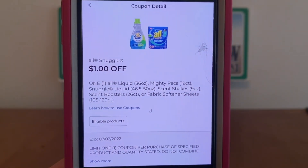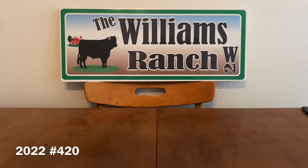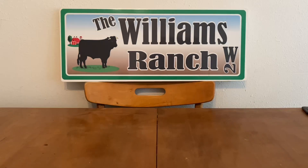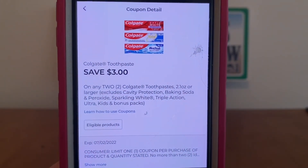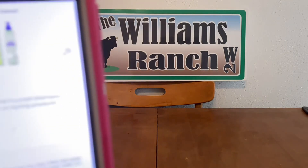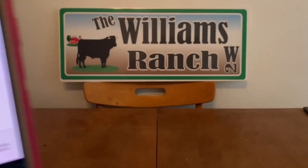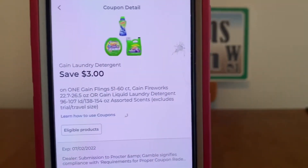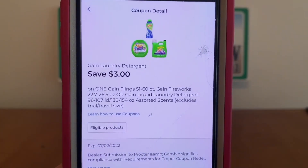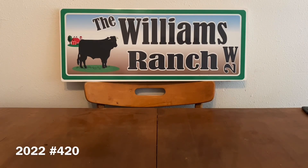$1 on All and Snuggle. If you guys have any comments or any questions, please leave them down below or you can send me an email. Our email address is in the description box of every video that we upload. We have $3 for Colgate toothpaste and $1 on Garnier Fructis. If you guys are aware of any glitches or any great deals you'd like to share with me, please send me an email along with a confirmation and I'll be sure to share it with the rest of the Ranch Fam in a later video.